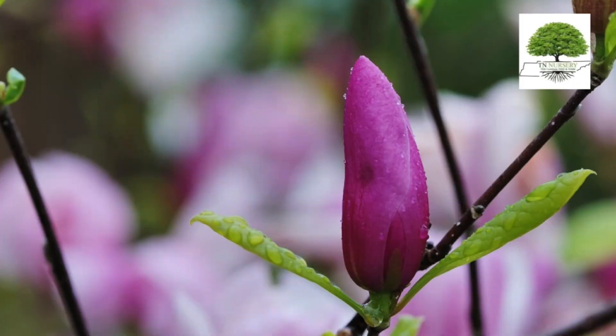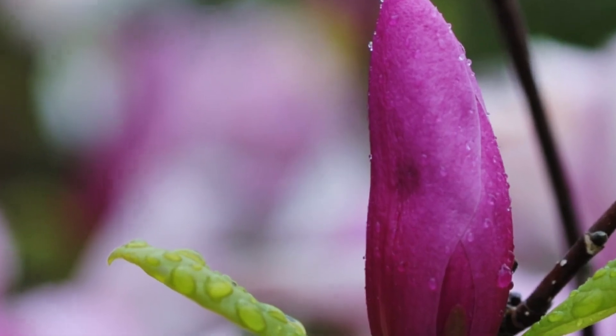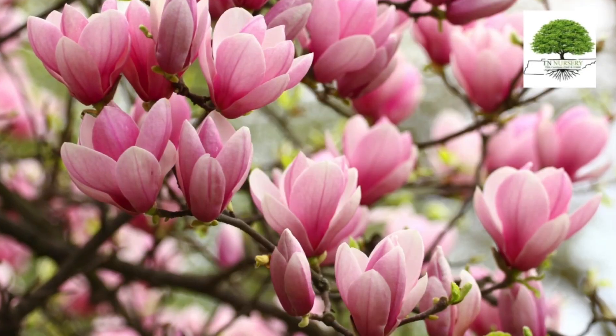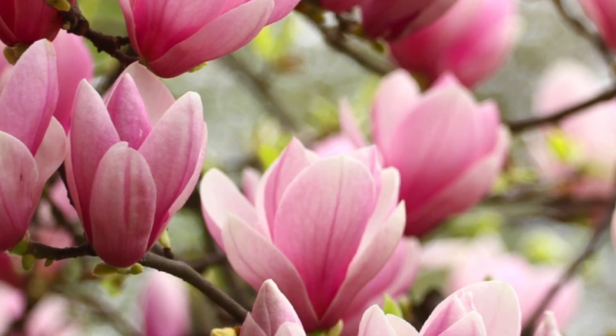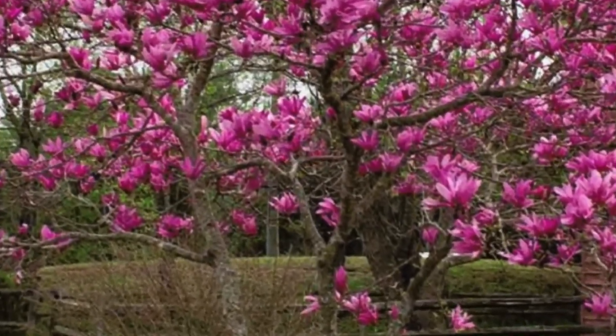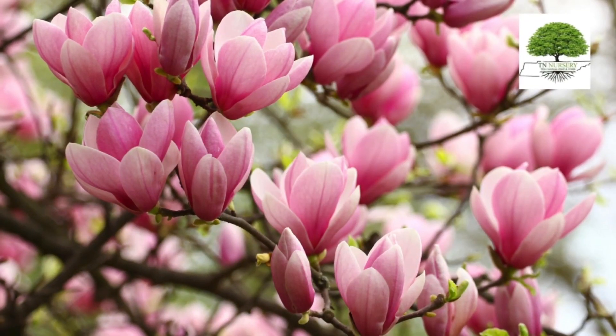Magnolia Jane Tree Key Features: Blooms. The Magnolia Jane features striking, cup-shaped flowers with deep pink to purple on the outside and a lighter, rosy pink inside. The blooms emerge in early spring, often before the leaves, and continue sporadically throughout the summer.